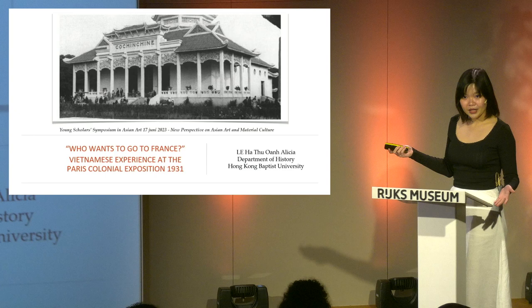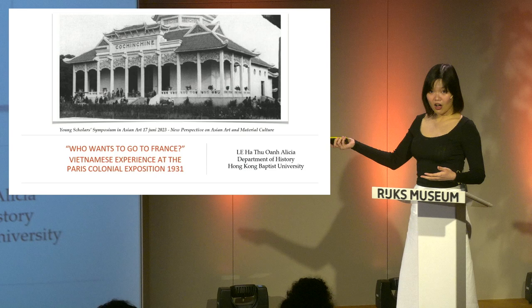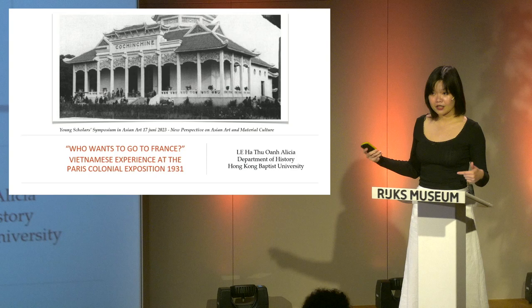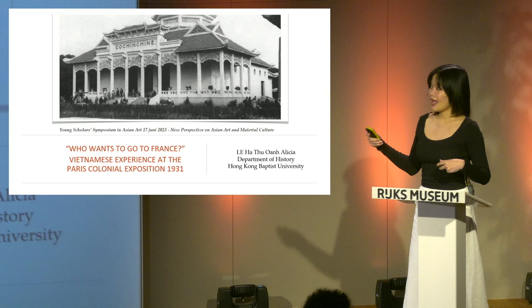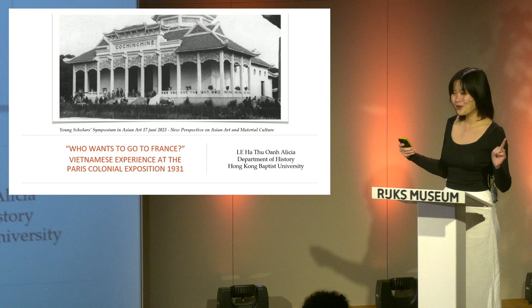From 1929 until the exposition ended in December 1931, more than a dozen Vietnamese-language newspapers and periodicals had run nearly 100 news items reporting on this exposition alone. They included advertisements from the colonial government for artisans and business people who wished to display goods, lists of personnel and local indigenous representatives, and congratulatory messages and reports of happenings in Paris.